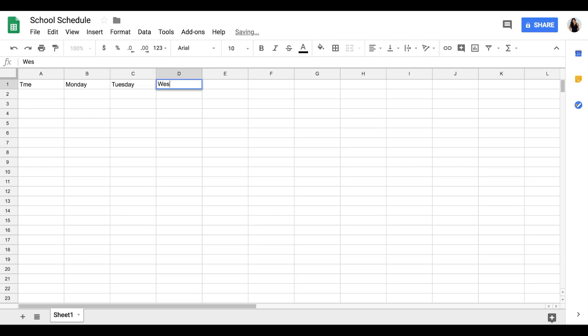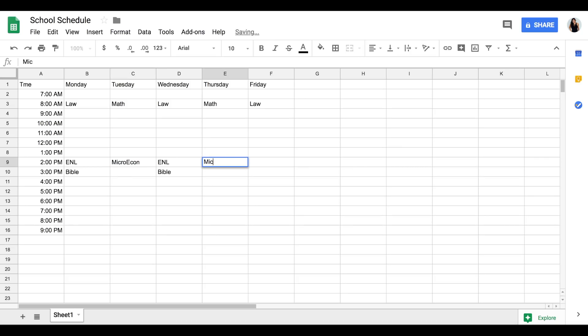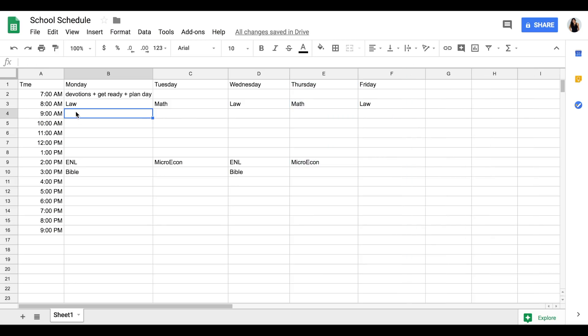I'm going to walk you through a screen recording of how I put my schedule together. I made this to have a physical paper to look at when I get back from class at 9 a.m. and I'm wondering what to do next. I put the time on the left and the days of the week at the top, covering 7 a.m. to 9 p.m. The first thing I did was fill in all my classes. In the mornings at 7 I do devotions, get ready, and plan my day — I wrote that in too, adjusting the cells to fit.